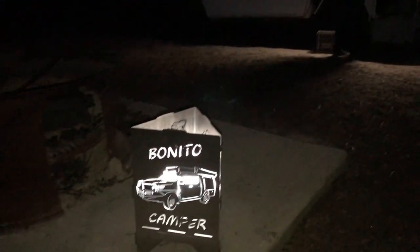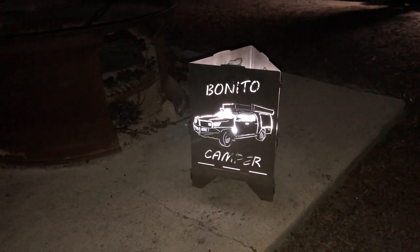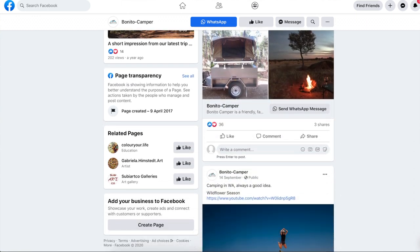So that you can experience a wonderful and safe camping trip under the stars. Get in touch with us. Book with Bonito Camper. Look us up on Google, and take a look at Facebook and our website for more information. We are here for you — and for our German guests, we are here for you too. See you soon!